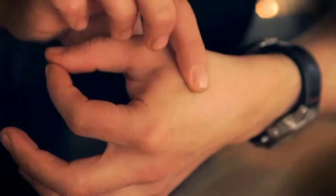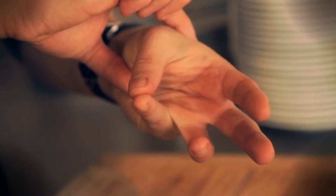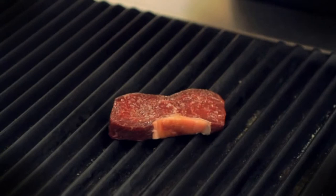So basically when you're cooking steak, just do this with your fingers and feel this area here. Each finger you touch makes this area a bit tauter, and that represents the cooking degree of the steak.